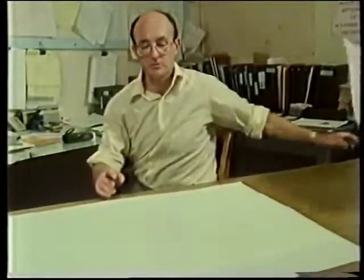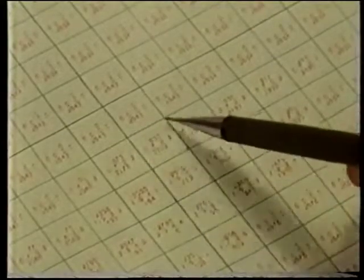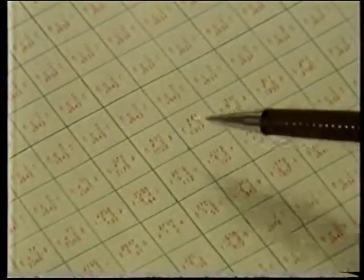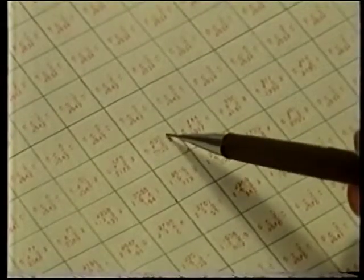We then translate that drill hole composite into a three-dimensional block model. These blocks are in the order of 16 by 16 meters with a thickness of approximately 4 meters — the same as the average mining height. This is one slice of that block model. In each block is an estimate of the ore tonnage, the ore grade — lead and zinc — and also the waste tonnage.